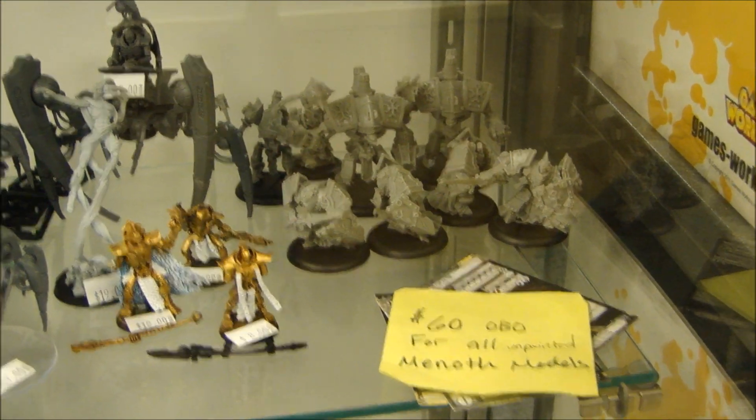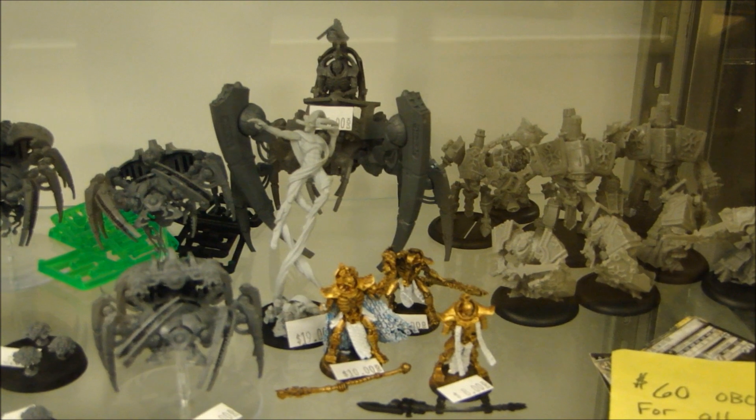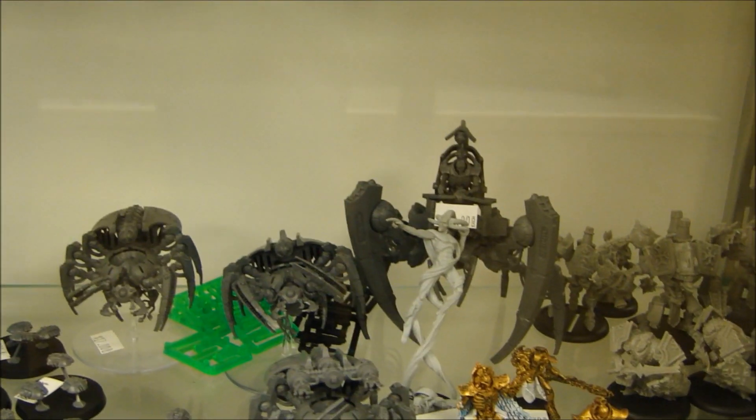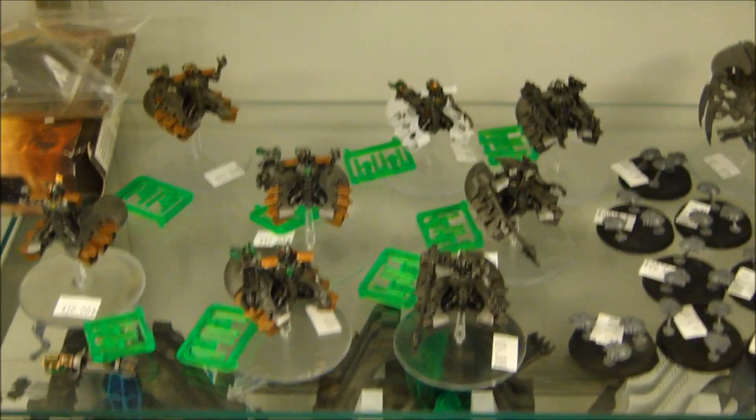Down here we've got looks like a set of the new plastic Minoth. Bunch of Necron stuff — some Cryptex, Overlord, some Spiders, Stalker, Deceiver. Some Scarabs, some Heavy Destroyers, some Destroyers.